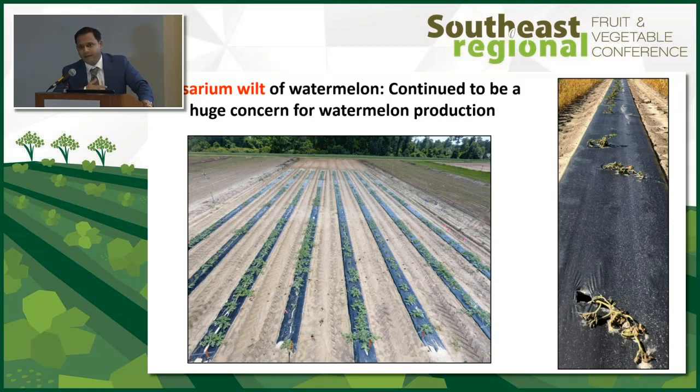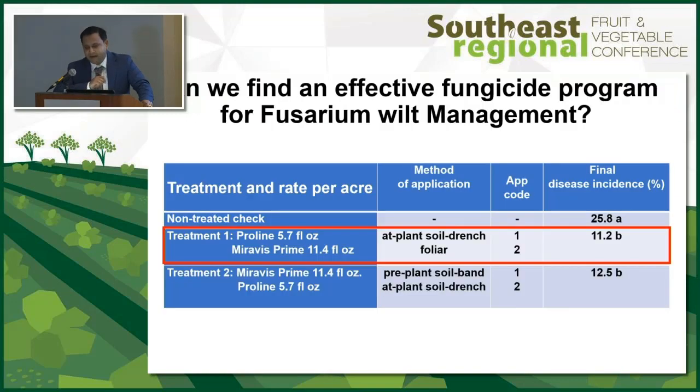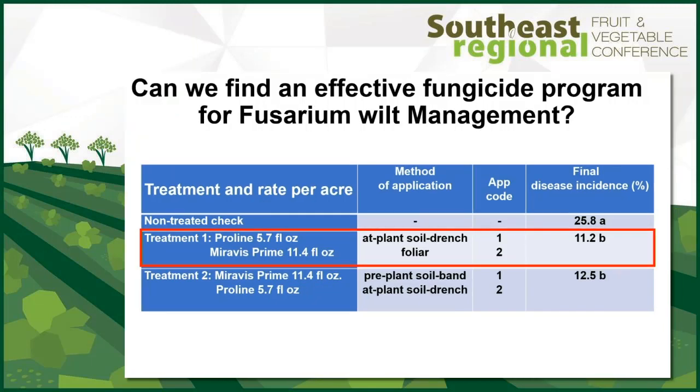So along with our industry cooperators, specifically Syngenta, we've been trying to see what other options we can have. Lately we've been dabbling with Miravis Prime, which is a labeled fungicide on watermelon for gummy stem blight and anthracnose, but it's not labeled for soil use and not labeled for fusarium. We've been trying to see if Miravis Prime has any kind of efficacy with respect to fusarium.